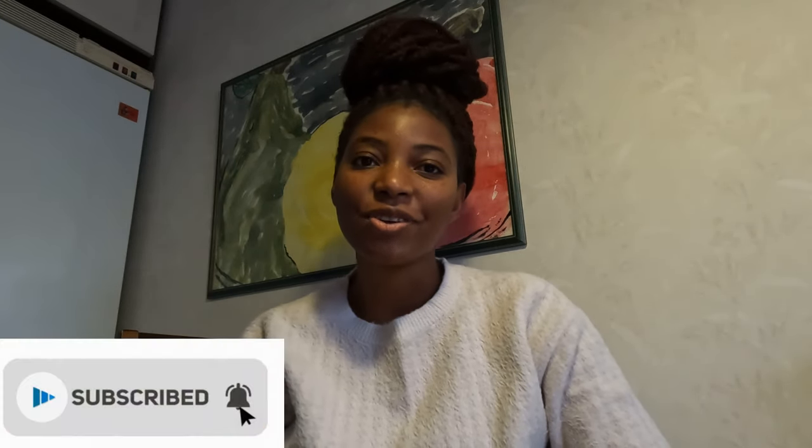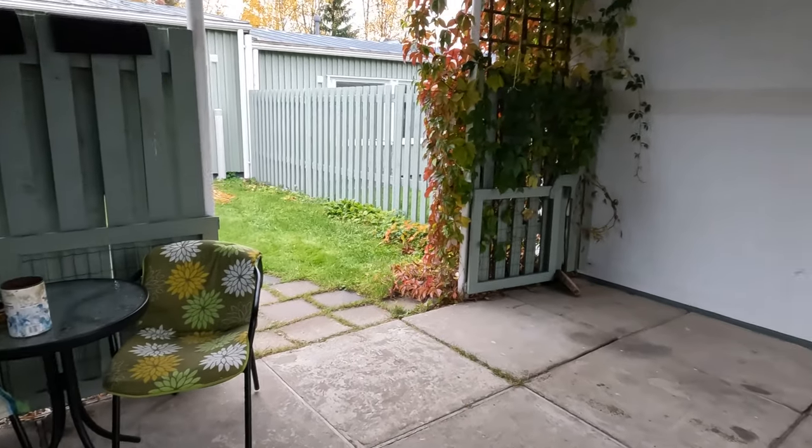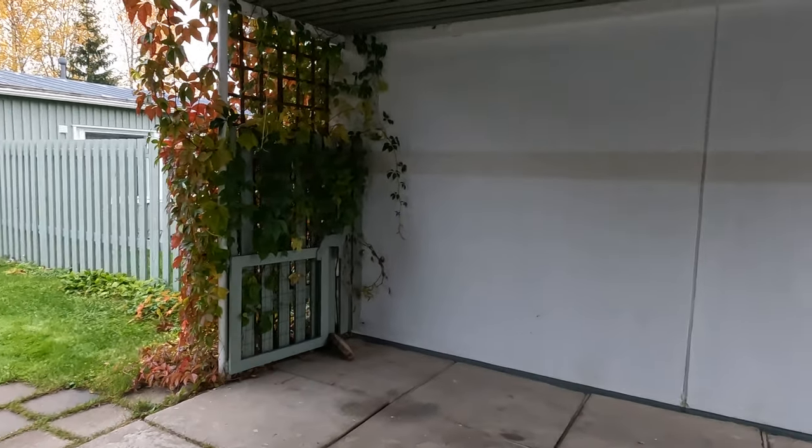Hi guys, welcome to my YouTube channel. My name is Deidre, I'm from Malawi and now I live in Finland. On this channel I share about my life here in Finland. Today we'll look at the various items and utilities in Finnish homes that help people live comfortably in the harsh Finnish winters, sleep with the midnight sun in the summer, and in general just make life better. Here are five things that make life better in a Finnish home.